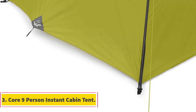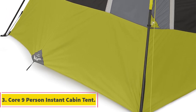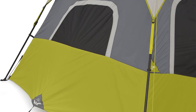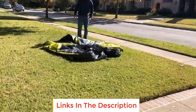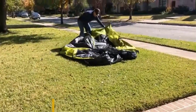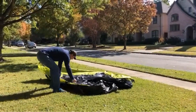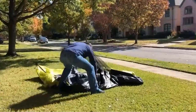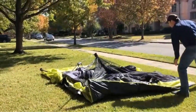Number 3: Core 9 Person Instant Cabin Tent. The Core 9 Person Instant Cabin Tent is a spacious and convenient camping shelter designed to provide a comfortable and hassle-free camping experience. Made from durable polyester and imported for quality, this tent offers several features to enhance your camping trip. One of the standout features is its quick and easy setup — thanks to pre-attached poles that lock into place, you can have the tent ready in as little as 2 minutes.